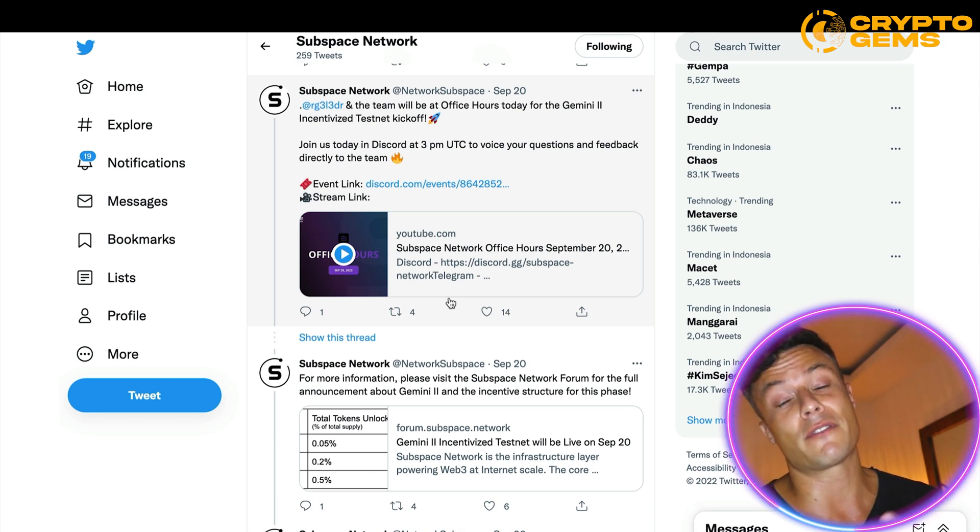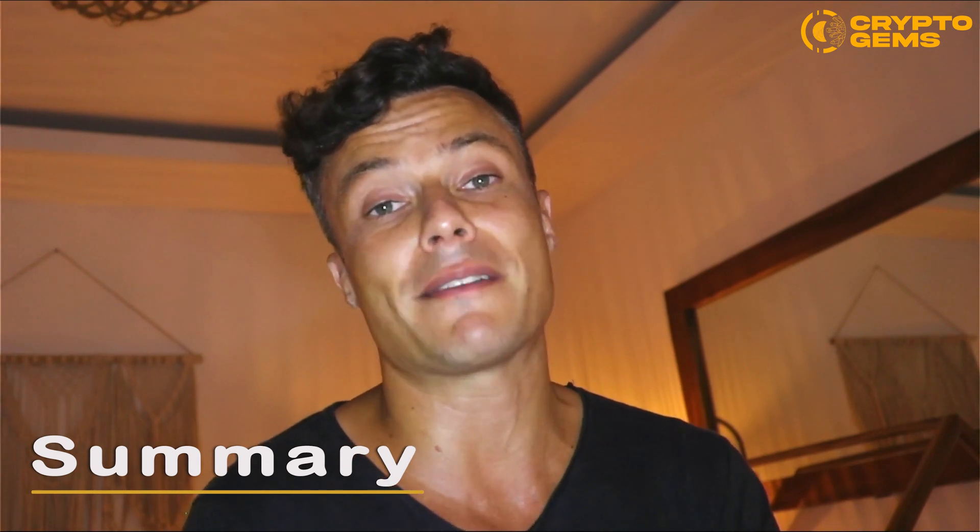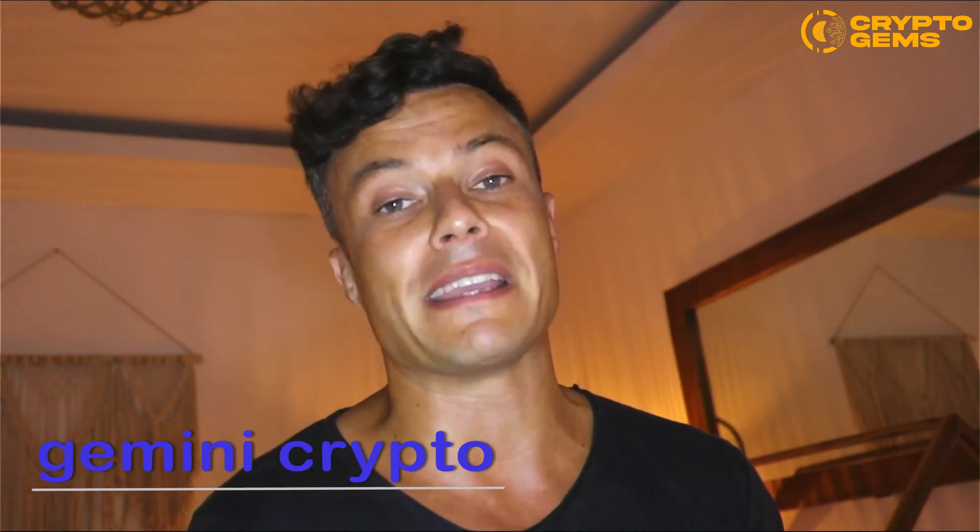There's also a Discord where you can get involved with the community, and a Telegram where you can ask questions directly to the founders. In summary, the Subspace Network lets you use your extra drive space to contribute to the network and earn rewards through farming yields. It's very straightforward to set up your crypto wallet and install the platform on your laptop or desktop. If you've enjoyed today's video, smash the thumbs up button and subscribe to stay up to date.